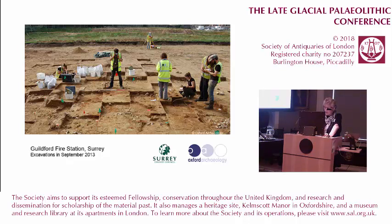Guildford Fire Station is a good example of where the planning process has worked well regarding these rare sites. Surrey County Council was both the planning authority and the developer, and they quickly recognised the rarity and importance of the site. It was probably their support that ensured that time was allowed for excavation, and they've also been very supportive in the post-excavation work.